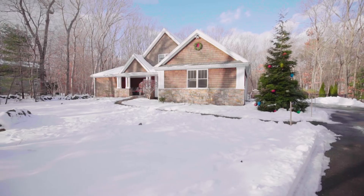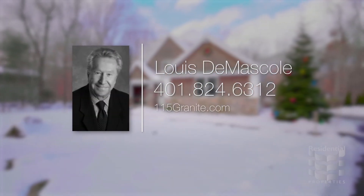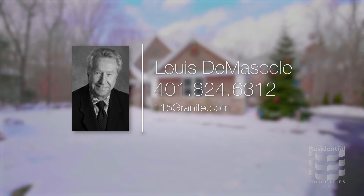For more information please visit the property website or call Lewis Damascol at area code 401-824-6312.